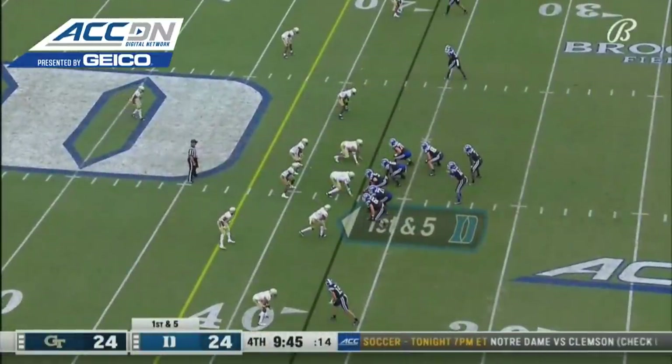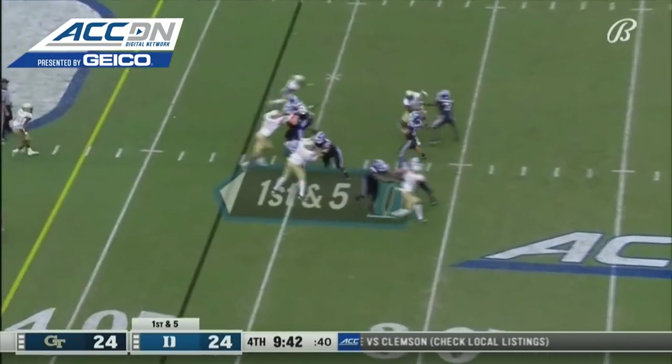A little jumpy on that line. Fifth penalty for 34 yards against Georgia Tech.